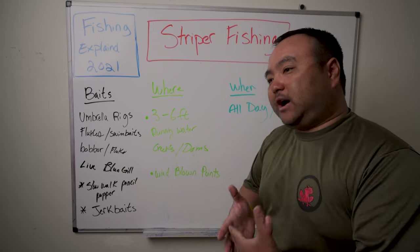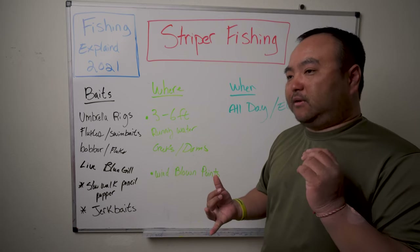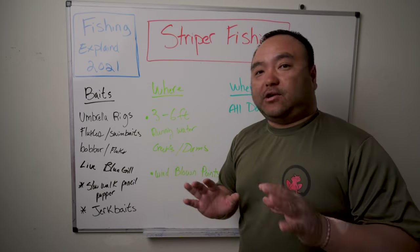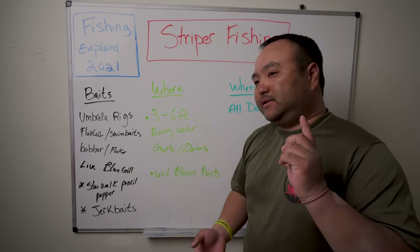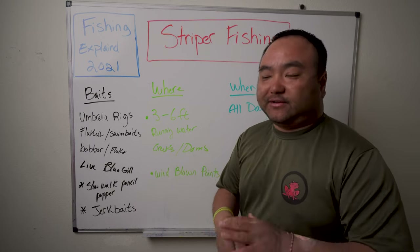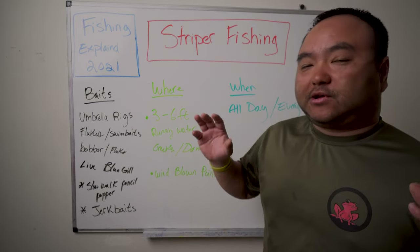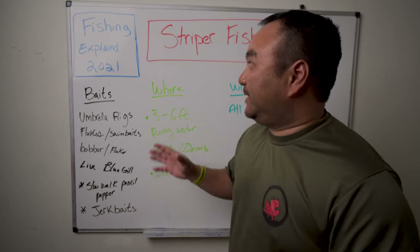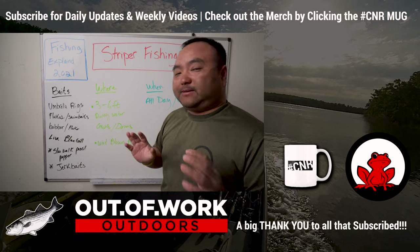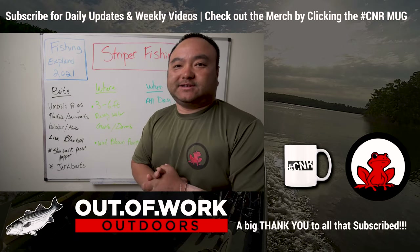From here on out we're going to talk more top water and the post-spawn. There's going to be a major herring or shad spawn next month — you don't want to miss that. Make sure you subscribe to the channel because that is all power fishing: top waters, fast baits, fast and furious action in the first hour then it's dead. We'll also cover electronics next episode since stripers will be moving back to deep water. My name is Connery from Out of Work Outdoors — see y'all in the next one!